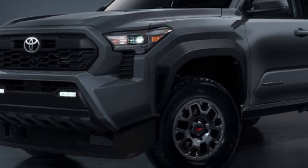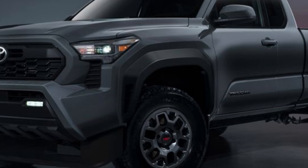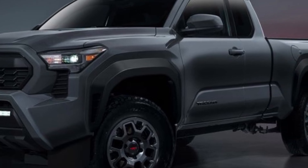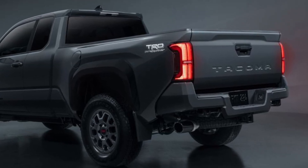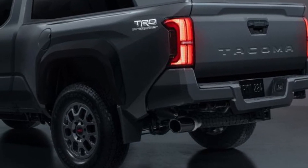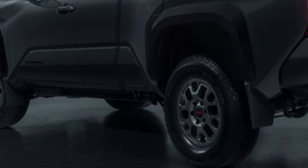Hello everyone, welcome back to AutoZone X channel. Today, we're checking out the revamped 2024 Toyota Tacoma. It's got a sleek new look, a powerful engine lineup, and plenty of tech upgrades. Let's dive in.